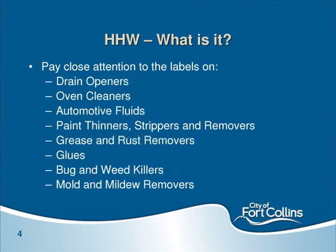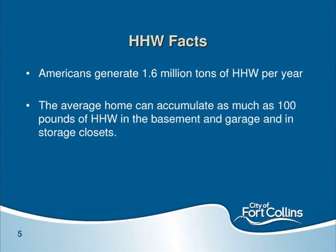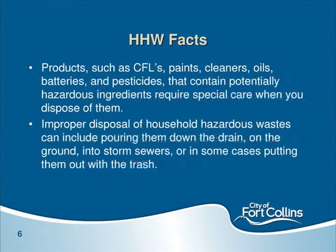Per the EPA, Americans generate on average 1.6 million tons of HHW per year, and the average household can accumulate as much as 100 pounds of these products — in garages, under sinks, in storage closets, or outside in a shed. Common HHW items include CFLs, paints, cleaners, oils, and batteries. Our rechargeable batteries contain heavy metals and should be managed carefully. Improper disposal includes pouring them down the sink drain, outside on the ground, into storm sewers, or in the trash — all of which pose risks to trash haulers, landfill workers, and anyone exposed.